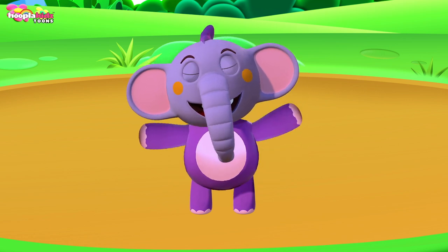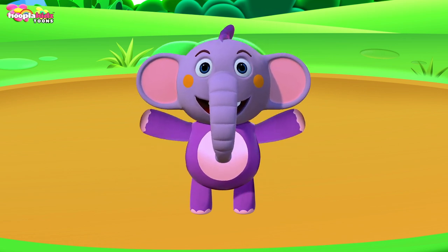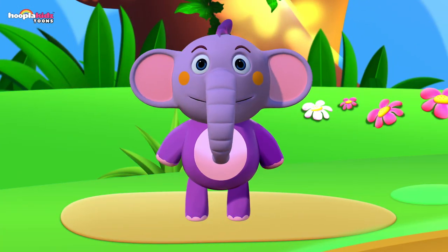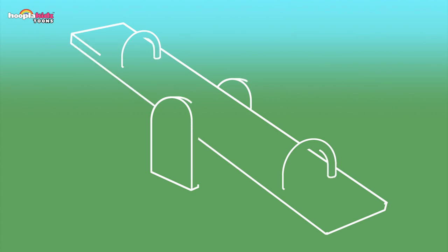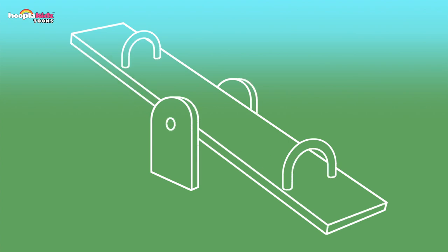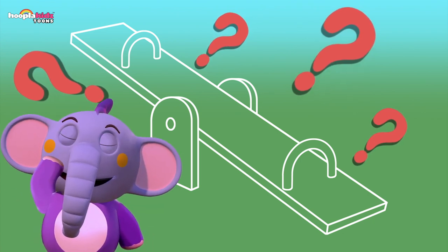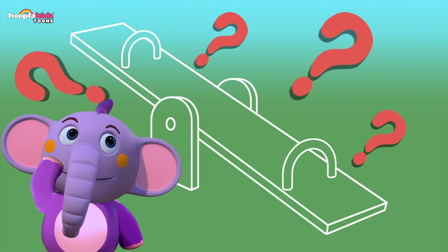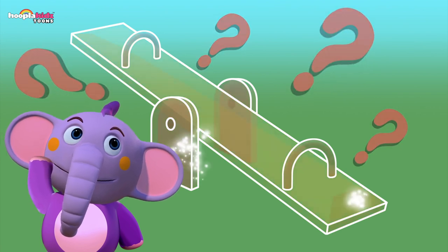Hi kids! I'm Kent the Elephant and today I am on a playground. We're going to learn which things you find in a playground. Let's guess what this is — it's long, two handles, one on either side. Does it go up and down? I know what it is — did you guess? It's a seesaw! Well done — up, down, up, down.